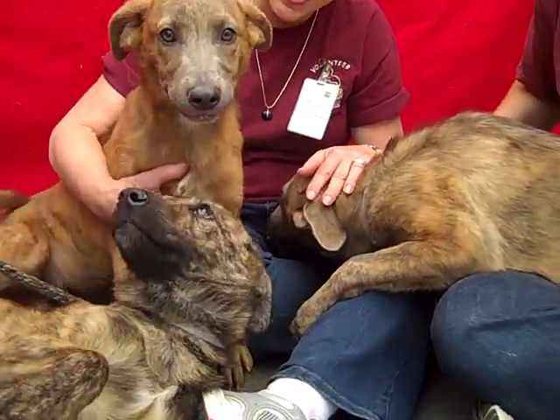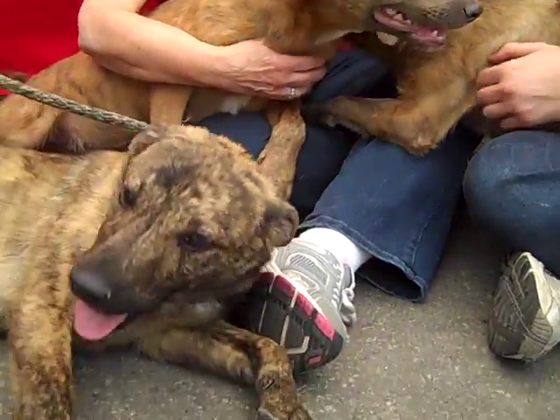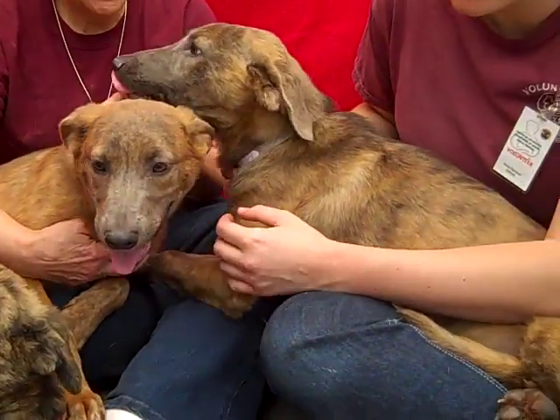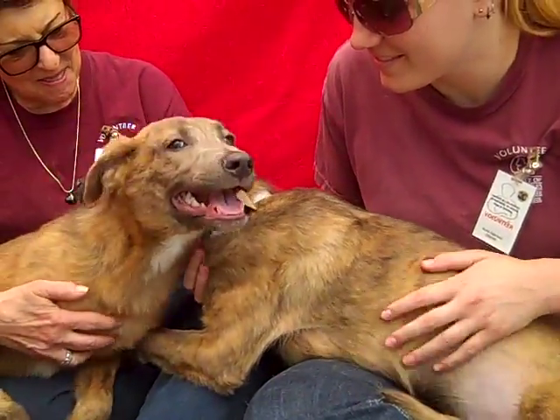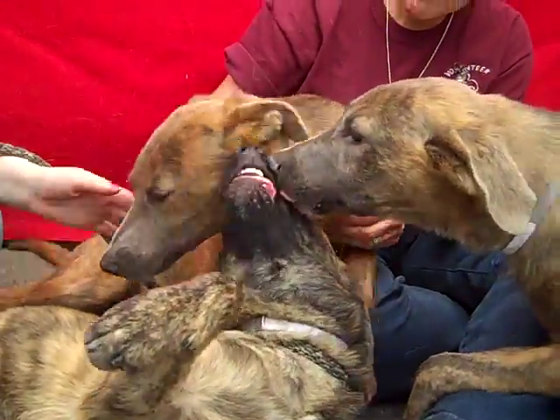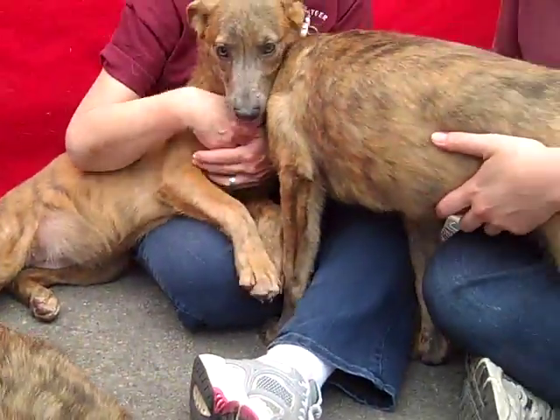Come on down to the Baldwin Park shelter and take a look at Char — she's a female. Take a look at Cleo, also a female. And take a look at Countess, also a female, at the Baldwin Park shelter. Bye bye, sweet, sweet puppies — puppy pile, puppy pile!